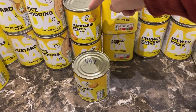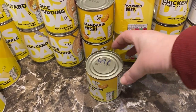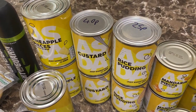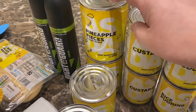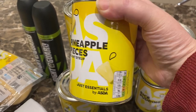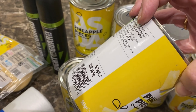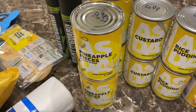Three tins of mandarin pieces in light syrup at 49 pence each. Two tins of rice pudding for 25 pence each. Two tins of custard for 40 pence each. I haven't seen these before — pineapple pieces in light syrup, a big tin of 565 grams with a drained weight of 340 grams, for just 49 pence — excellent value.